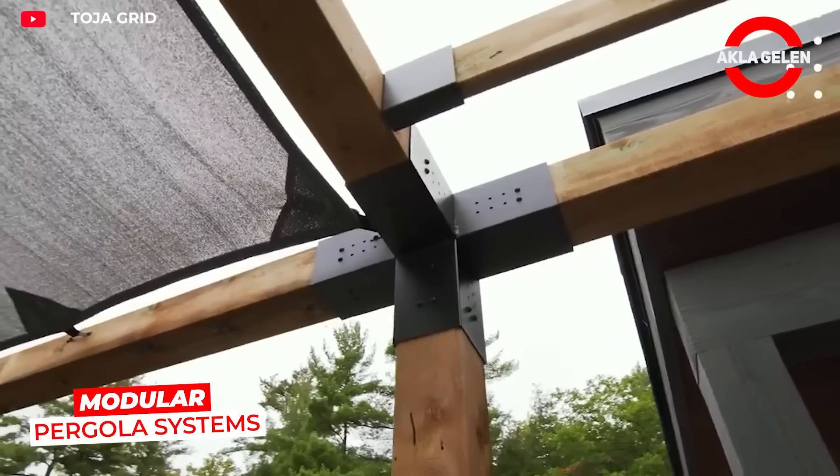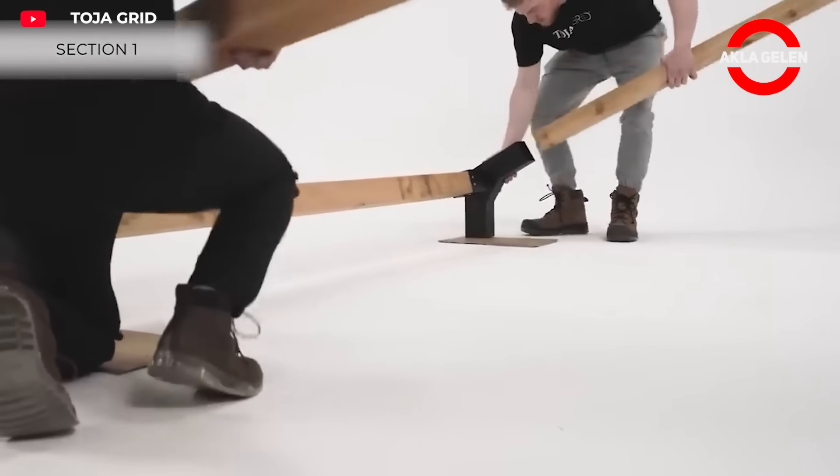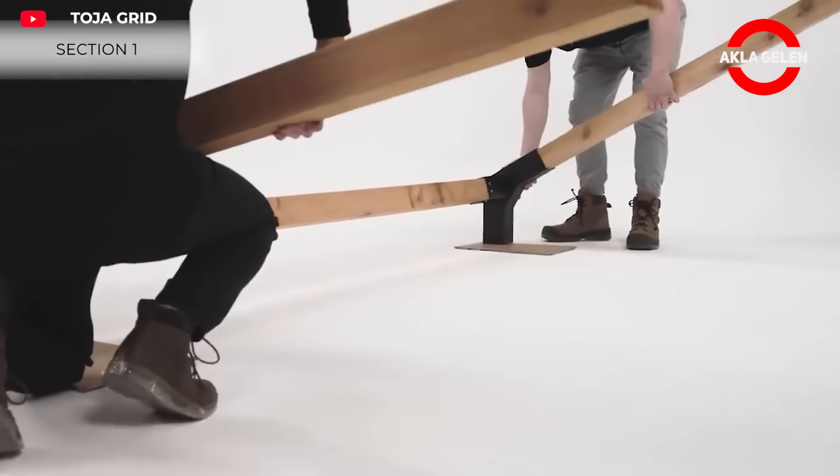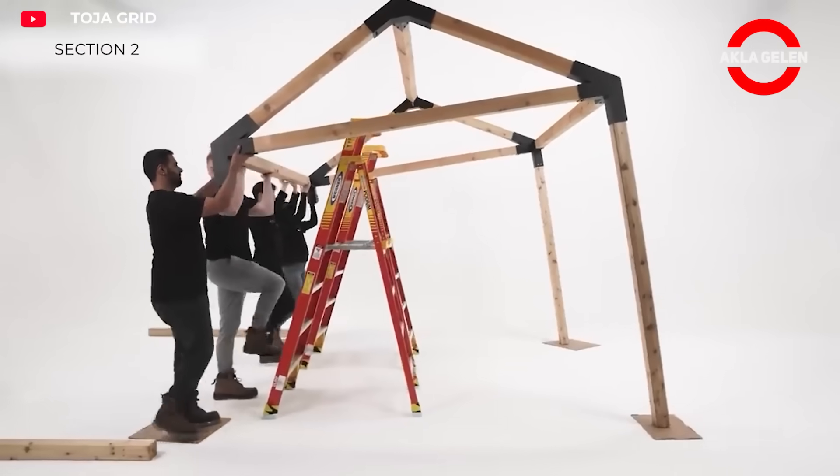TojaGrid pergola systems are comprised of modular components. These components are assembled using simple connectors to create the pergola structure. Thanks to the system's modular structure, no special tools are required.